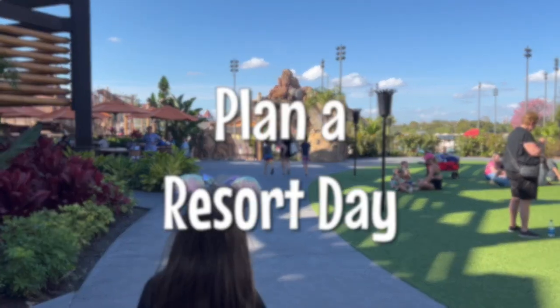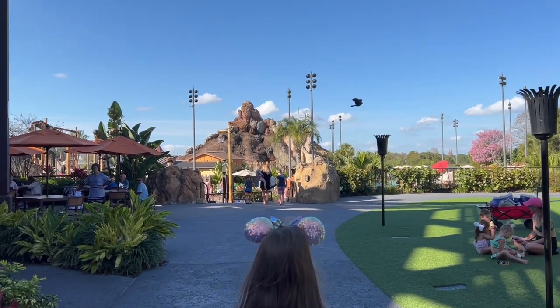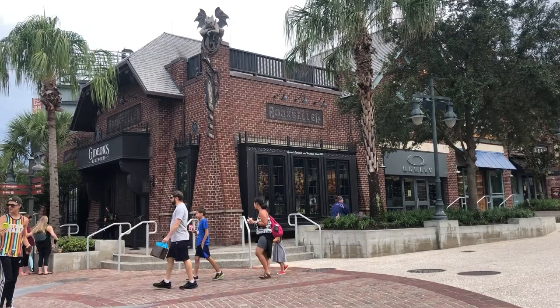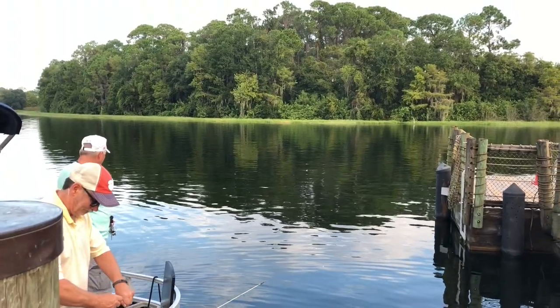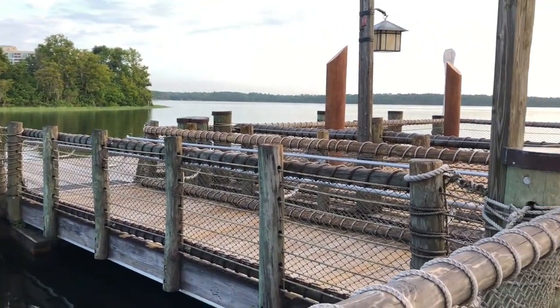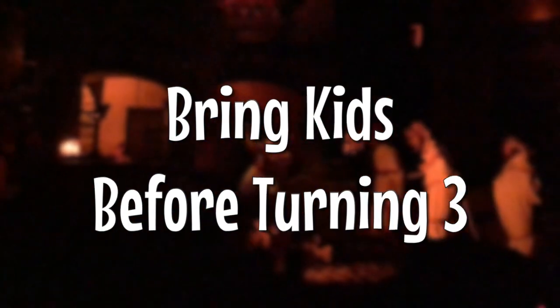You could also consider doing a resort day to save on needing a park ticket for that day. We like to do Disney Springs in the morning, swim, and do resort activities — you don't have to pay for a park ticket and can still have a lot of fun. It's a nice break and saves about $100 per person for that day. Another tip is to bring kids before their third birthday when they're still free, or before they turn 10 when their ticket would increase to adult pricing.